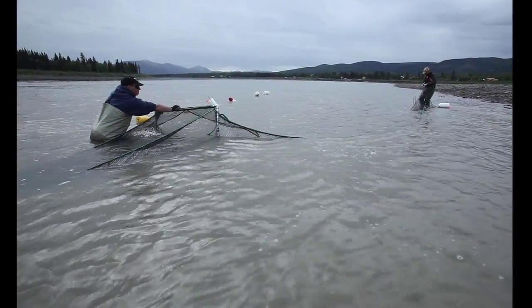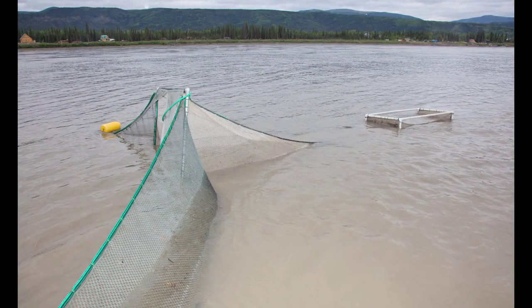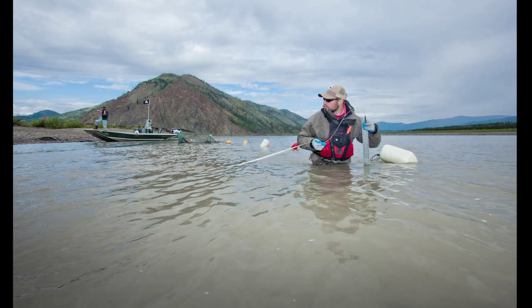Fight nets are typically used in low flow situations, and the Yukon is about as high flow as you can get in a freshwater situation. So what we have is a 4x4 frame with a conical net trailing the frame, and then two 30-foot leads which funnel the fish into this frame.